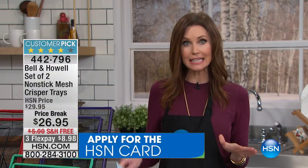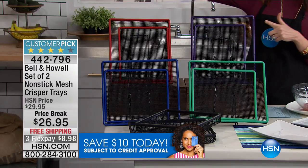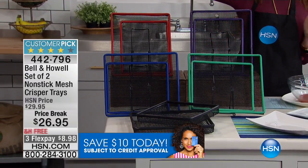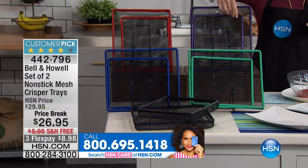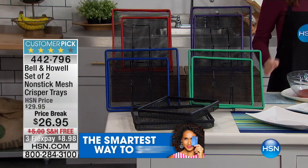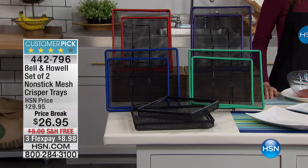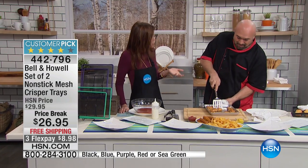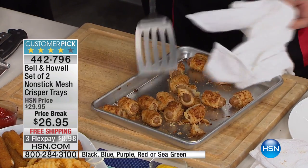You get all the flavor you're longing for. Today we have fun colors — purple, red, blue, sea green, and black — and they're easy to clean, completely non-stick. You're getting two: the smaller one and the bigger one, and you can fit them side by side. It's on price break with free shipping and handling, saving you eight dollars. On flex it's eight dollars and 98 cents.